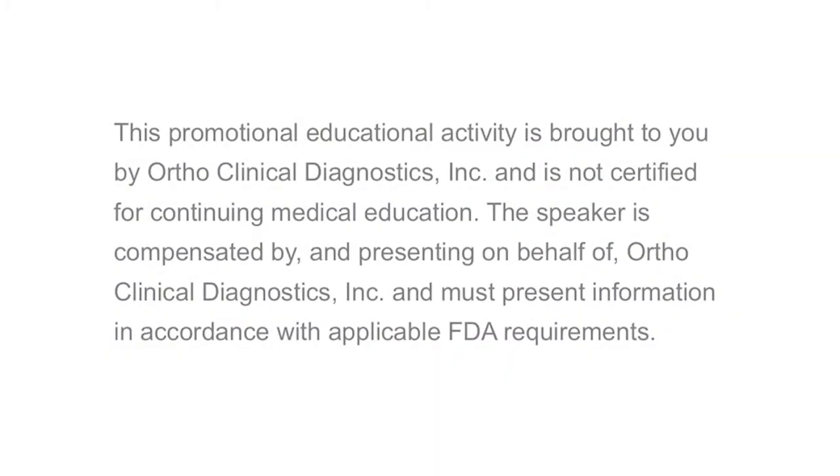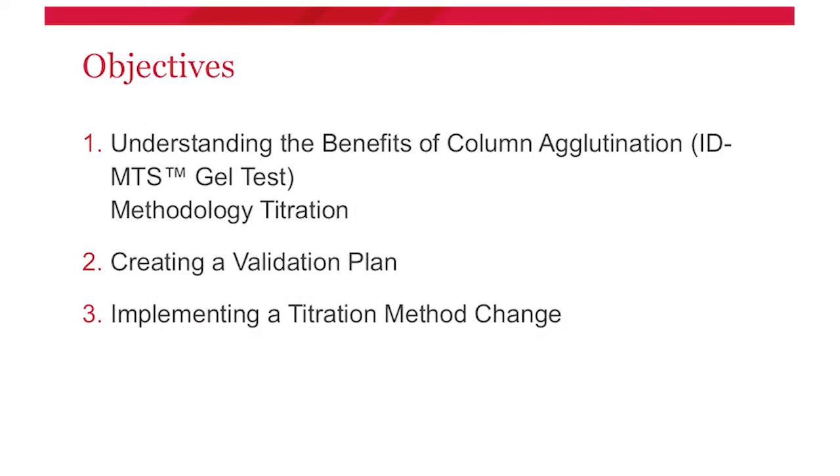Today I'm going to share what we did at our facility when we implemented a titration method change. Three main things I'd love to discuss: first, a brief overview of the benefits and why we chose to start doing automated gel titers at our facility; second, how we created a validation plan; and third, how we actually went through with implementing this titration method change.